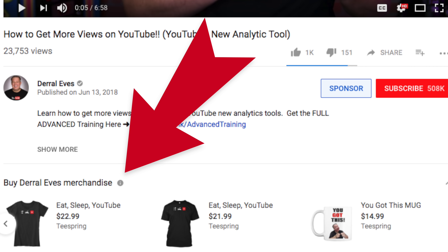YouTube just announced a brand new feature that's going to help you and me as content creators on the platform make more money. They're going to help you sell merch in a super powerful way, because the merchandise is actually going to show up right under your video. In this video, we're going to cover everything you want to know about the new YouTube merchandise shelf.